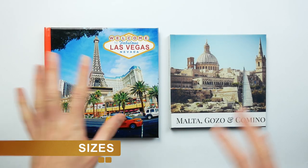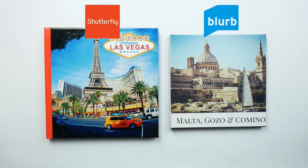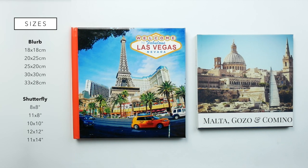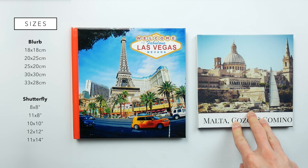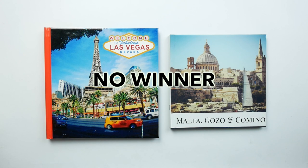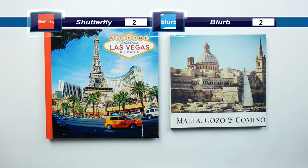Let's start with number one: sizes. This one is the Shutterfly book and this one is the Blurb. The Blurb book is an 18 by 18 centimeter square book and the Shutterfly is 8 by 8 inches. Both companies offer five sizes. The Shutterfly book comes in 8x8, 11x8, 10x10, 12x12 and 11x14 inches. The Blurb book comes in 18x18, 20x25, 25x20, 30x30 and 33x28 centimeters. The two size ranges are almost completely identical, so there's no winner in the size category — they both get two points each.